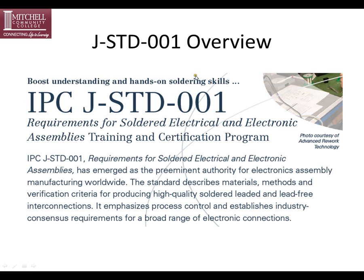For more information on J-Standard 001, we have slides prepared and a website you can go to at the end of these slides. It has emerged as the preeminent authority for electronics assembly and manufacturing worldwide, and it includes materials, methods, and verification criteria for producing high-quality soldered, leaded, and lead-free interconnections. It emphasizes process control and establishes industry consensus requirements for a broad range of electronic connections.